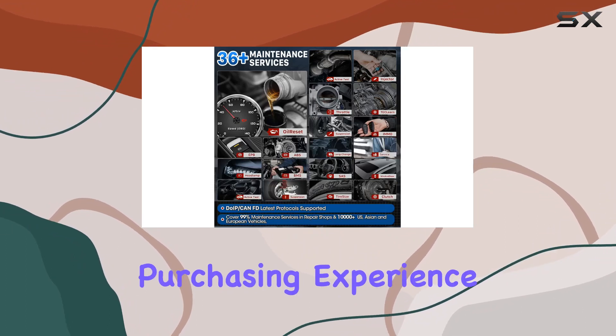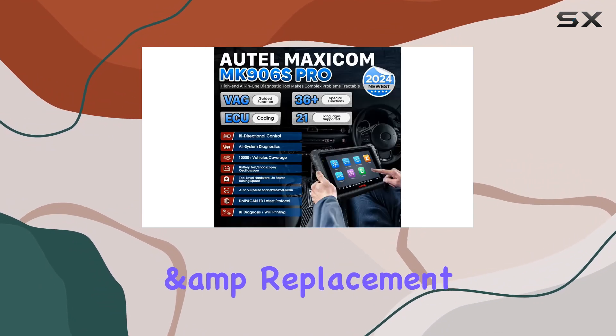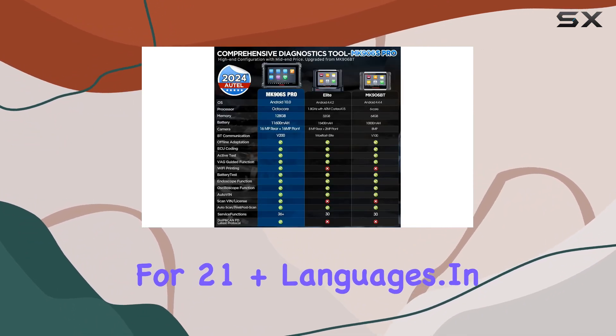Auto offers a risk-free purchasing experience, providing a free one-year software update valued at $495, a 30-day return and replacement policy, one-year warranty, and lifetime tech support. Language barriers are eliminated with support for 21 plus languages.